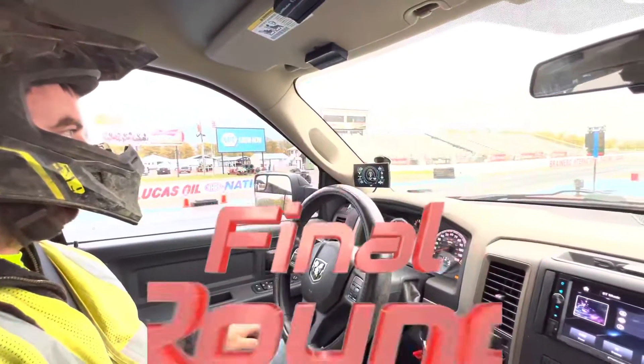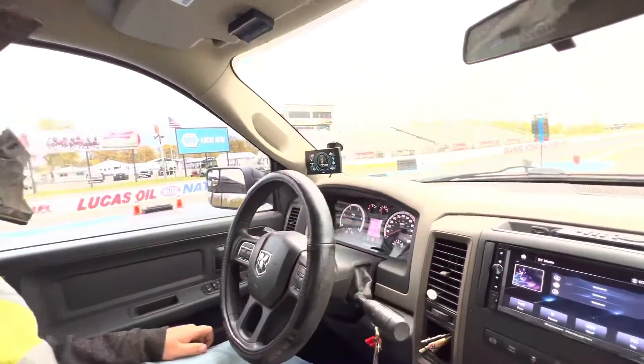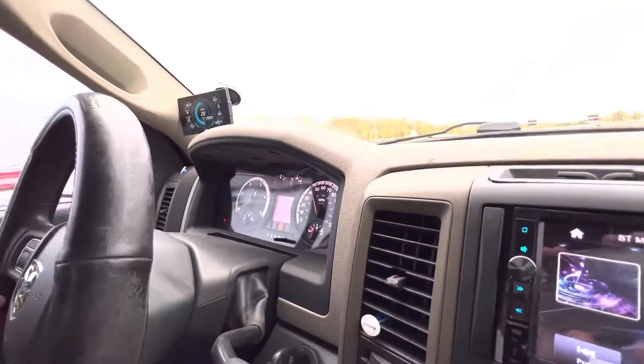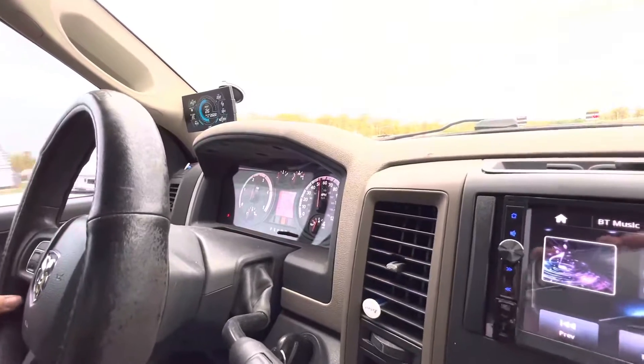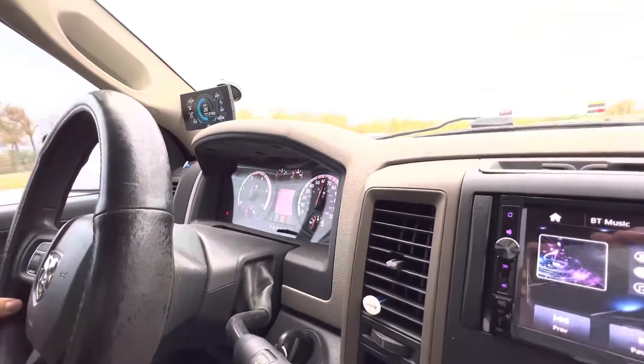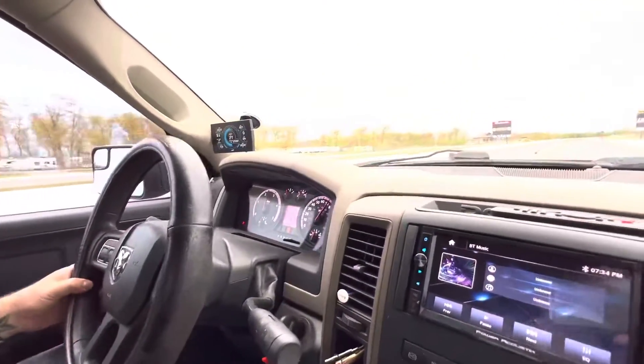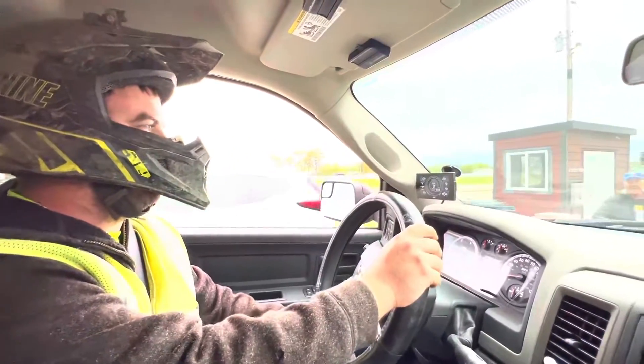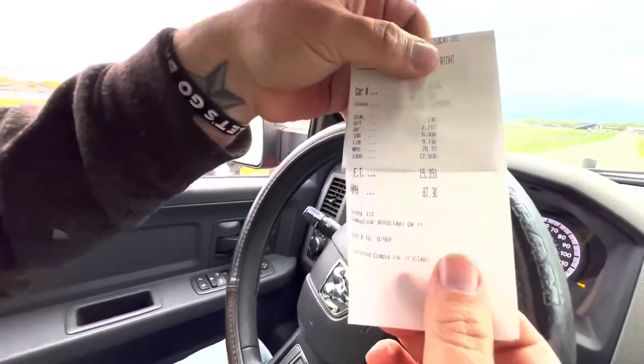This is going to be a run on the stock tune — see how she does. This is on stock tune? Yep. Damn, she still pulls hard. Stock tune, stock setting. Let's see what she ran — I think we added half a second. What's your read? 15.3.